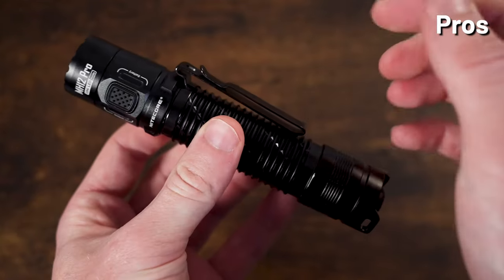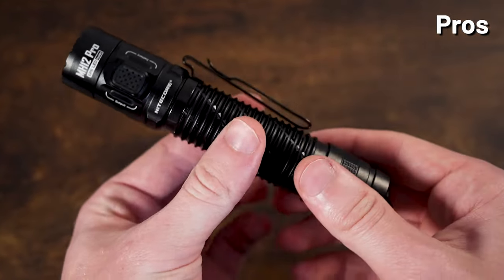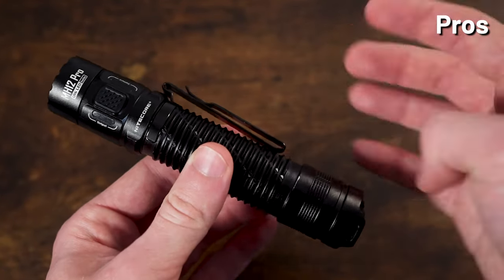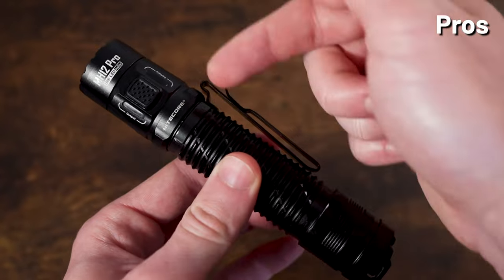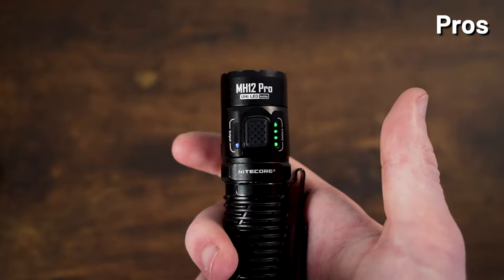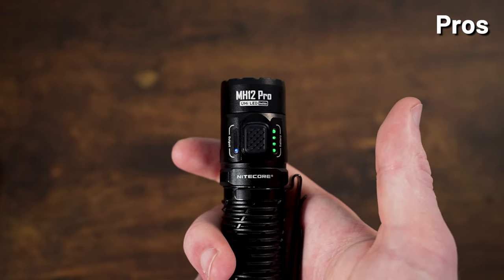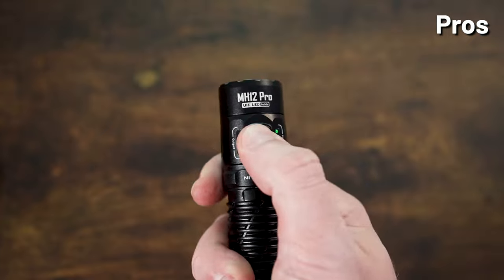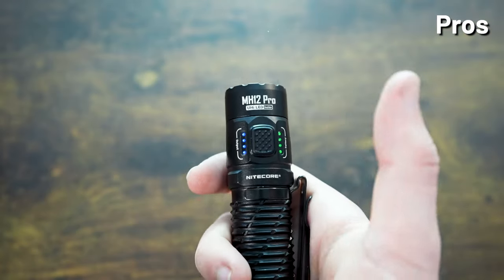The MH12 Pro has a titanium two-way clip with a clip channel on either side, giving you four ways to carry: clip down or clip up on each side. It is also very user-friendly with battery and output indicator lights that make it pretty easy to see the status of your light while you're using it.